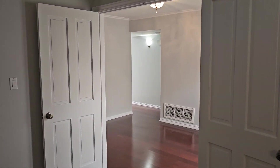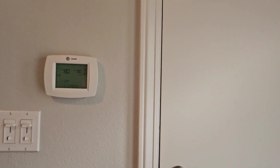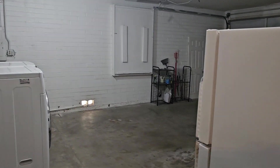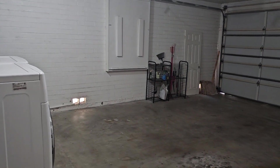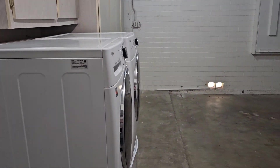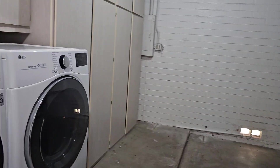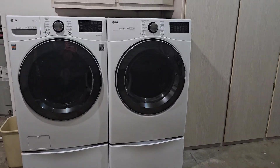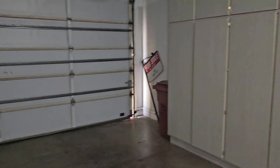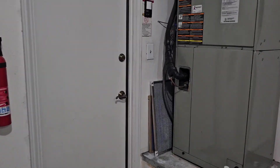Let's do the garage since we're right here. This unit does come with washer and dryer, fridge, dishwasher, and microwave. Here's your washer and dryer — two-car garage. There is an extra fridge out here in the garage, just for extra drinks or whatever you need it for.